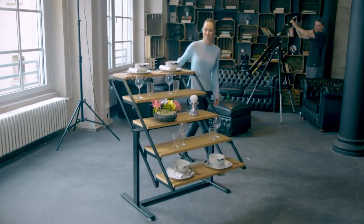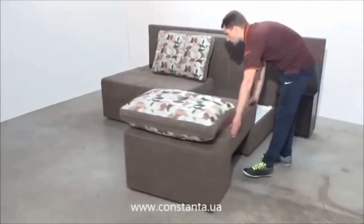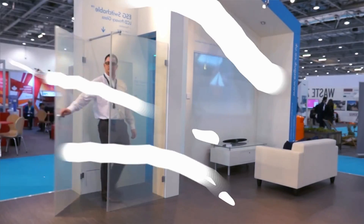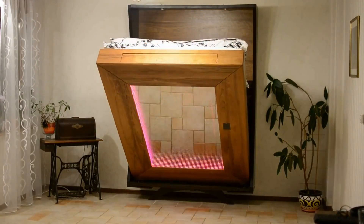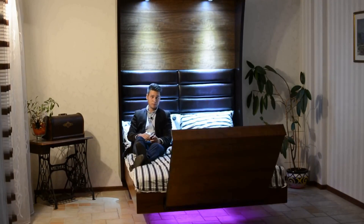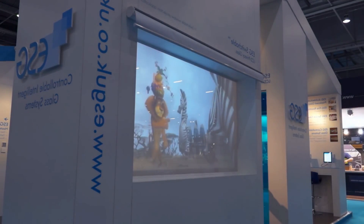Hey guys, this is Next Level Tech and I'm your host Abhinandan. With advancement of science and technology, high tech gadgets and equipment have made our life easier. So today we are going to look at some of the most impressive and cool furniture designs that are at another level. Let's check out these ideas to boost your sense of space and enjoy the increasing potential of your compact home.